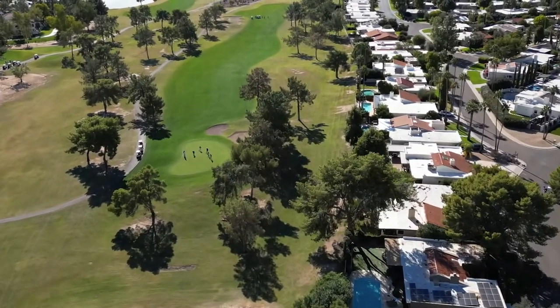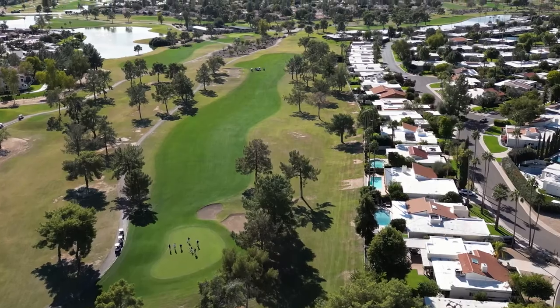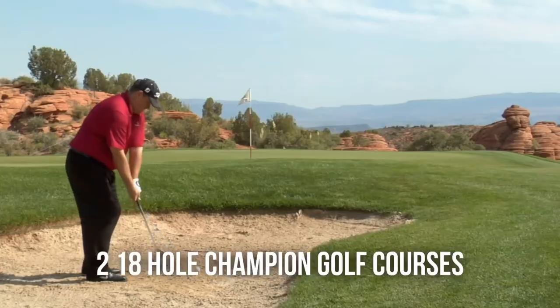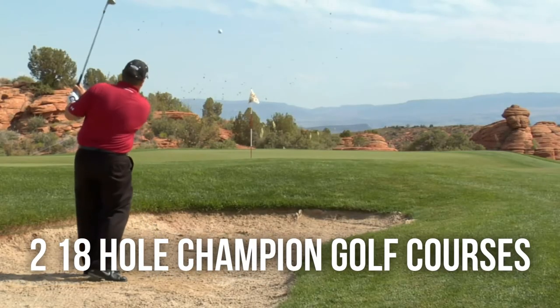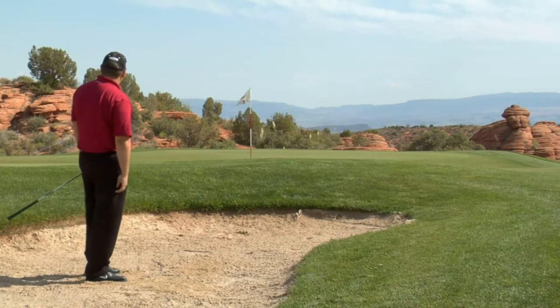I'm not a big golfer, but a lot of my clients are. Golfing is important to a lot of people who move and live here. There are two 18-hole championship golf courses in McCormick Ranch, and within 10 miles of McCormick Ranch you can find 45 different courses. So if you're looking to golf every day, rest assured you will not run out of golf courses to choose from.